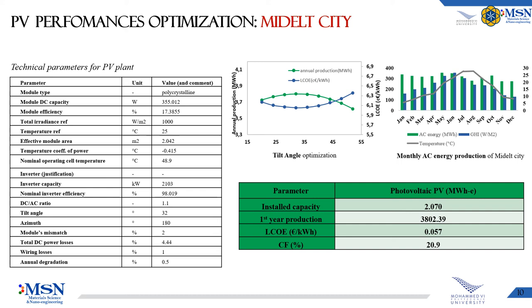A simulation of a PV power plant of 2070 kW AC predicts a first-year output of 3802 MWh. After 25 years of operation, a slight drop to 3371 MWh has been predicted. In addition, the first year's capacity factor is expected to be 20.9%, meaning the plant would run for 1833 hours per year.